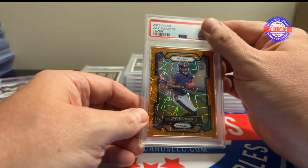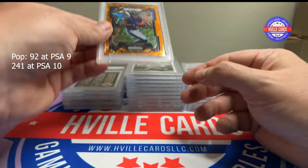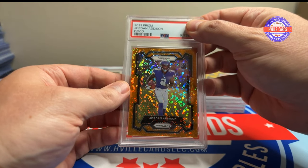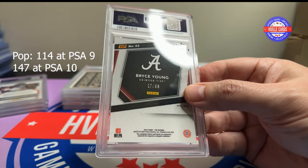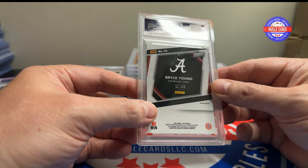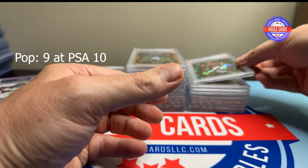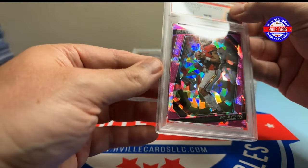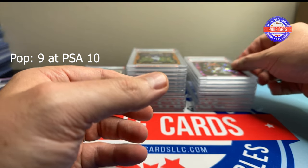This is a Zay Flowers rookie prism lasers — I thought it looked pretty good — and it got a nine, which is disappointing. I also have a disco Jordan Addison version and that got another nine. This is another Bryce Young Panini VIP card, the green sparkle out of 99, and it got a 10 — roll tide.